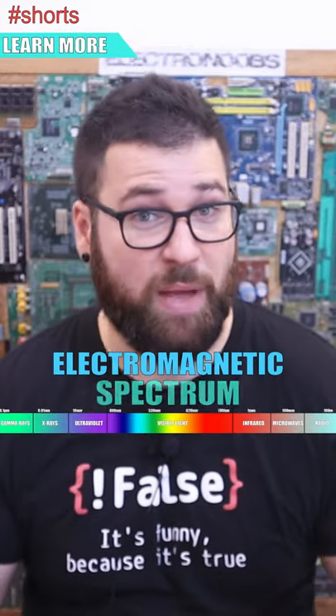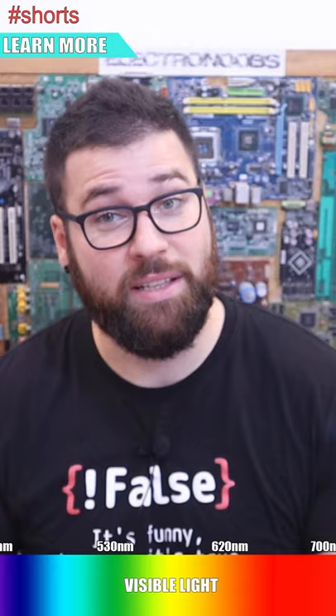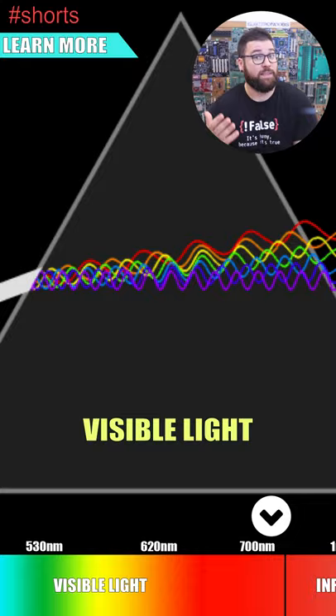The electromagnetic spectrum is very interesting. Let's start in the middle with visible light, between 400 and 750 nanometers of wavelength. These are the colors that we can see, from violet up to red.